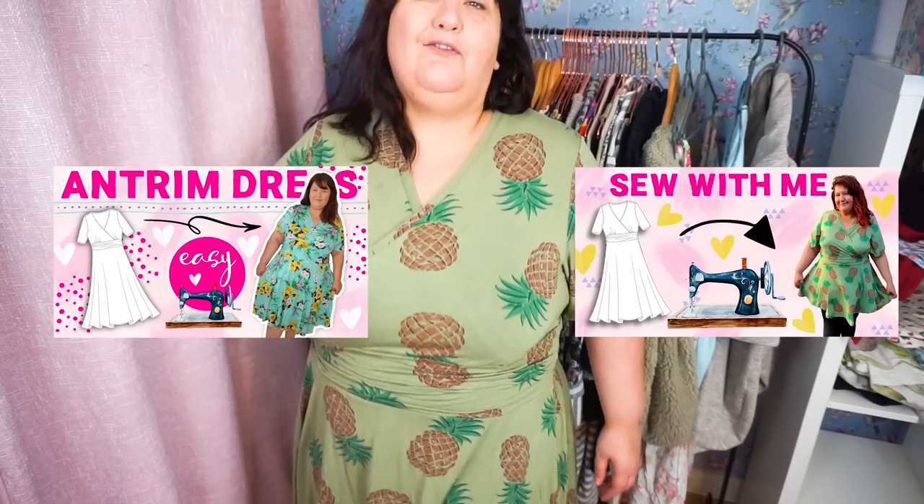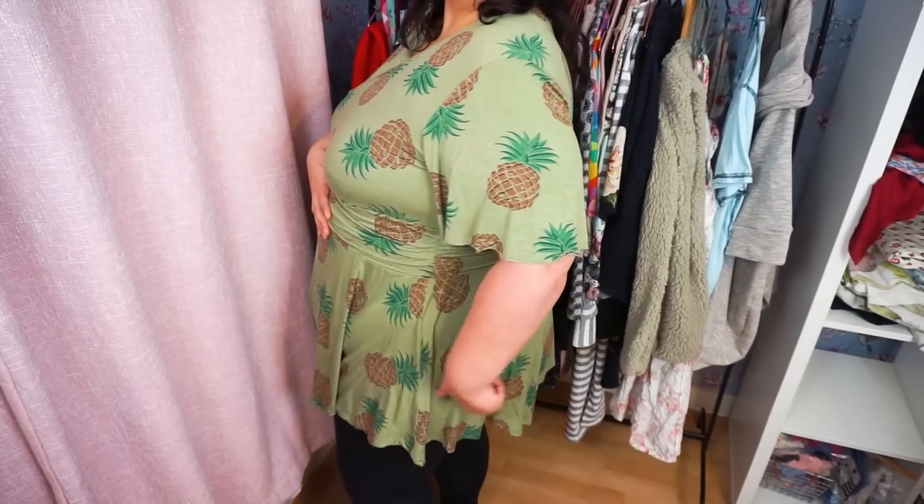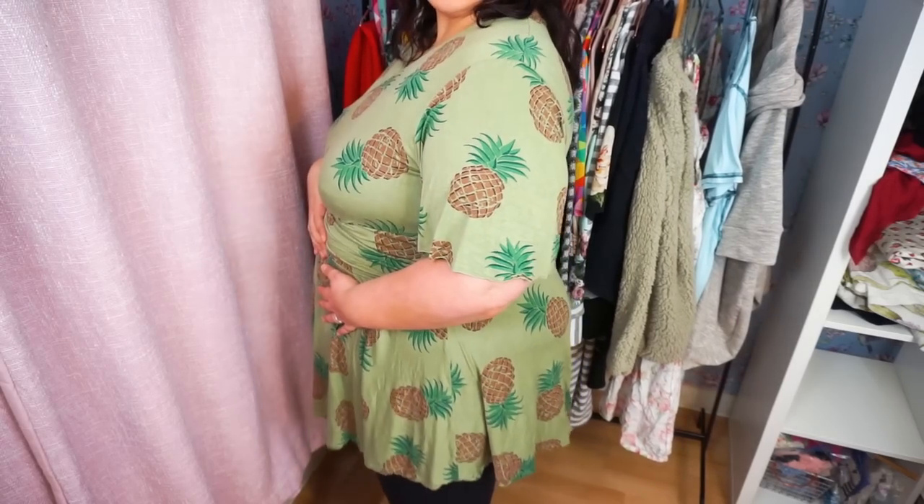My pineapple dress — someone took the mickey in the comments at me wearing pineapple, but I absolutely love it. This was my second Ansham dress; I have a sew-along and review video on my channel for this one. It's a really good fit. But it's cotton jersey, another one from Girl Charlie, and honestly every fabric I have from Girl Charlie just doesn't really work out for me. The skirt is quite short already — I had to cut loads off it.